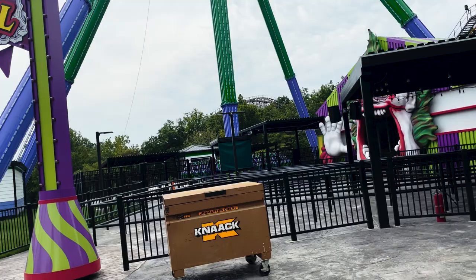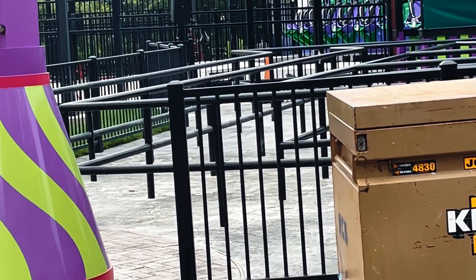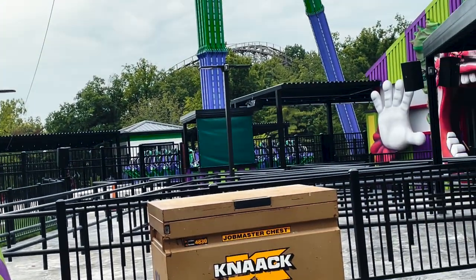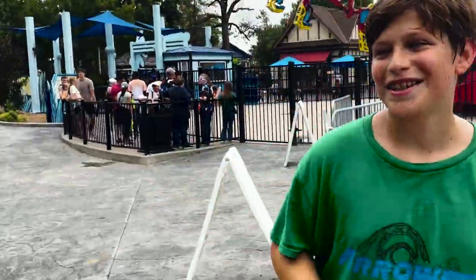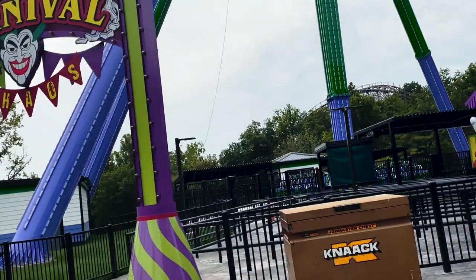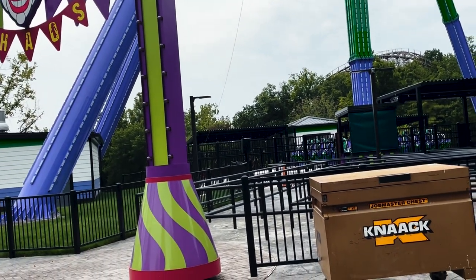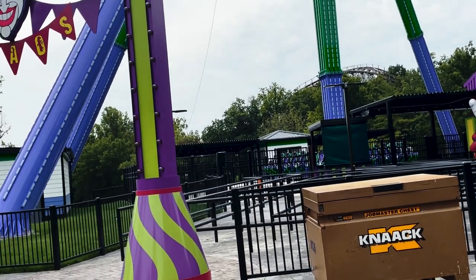Massive construction update for Joker: Carnival of Chaos. Apparently when those metal things over there move inwards, I think that means they're about to test it. So we might finally get to see a test today — I've been waiting for this day for so long. I've never seen the process of those metal platforms moving or whatnot, so if this thing tests, I will be very awestruck.